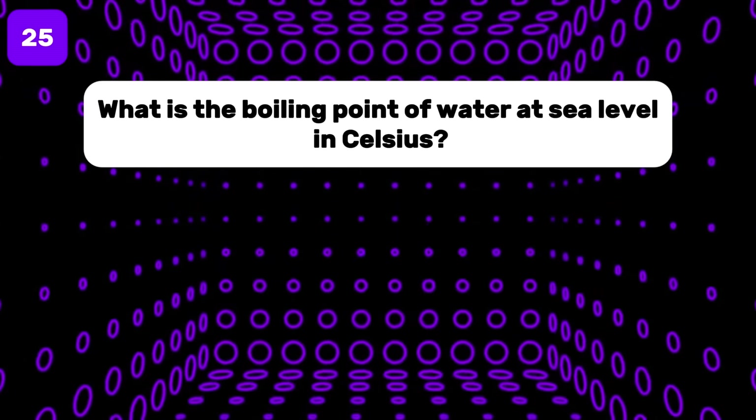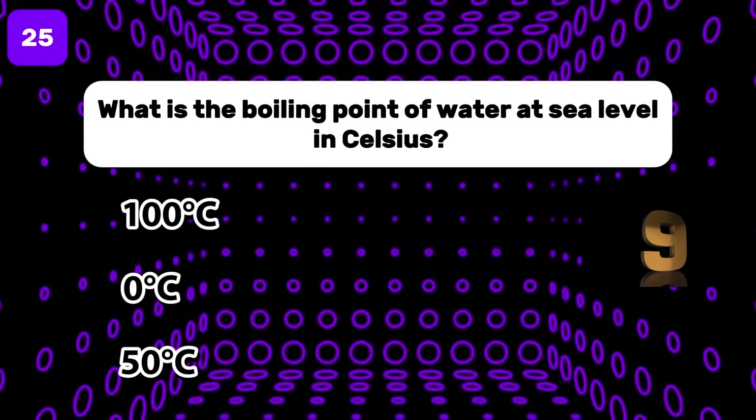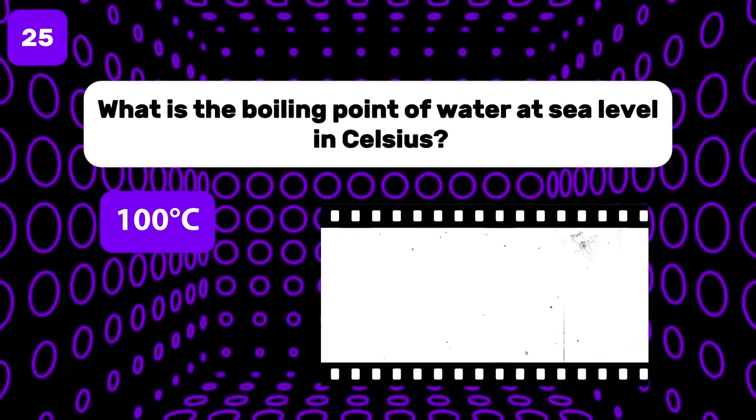What is the boiling point of water at sea level in Celsius? The correct answer is 100 degrees Celsius.